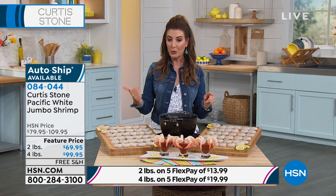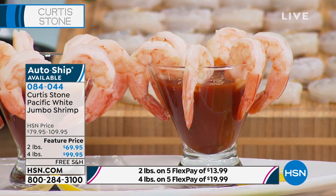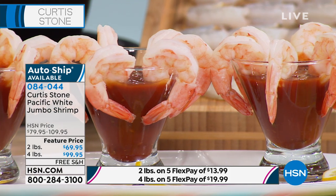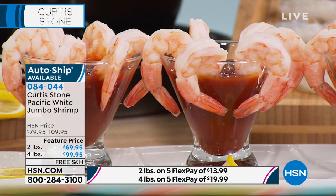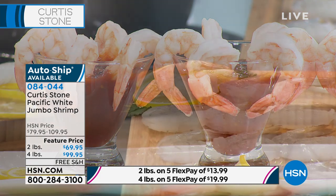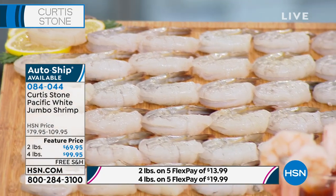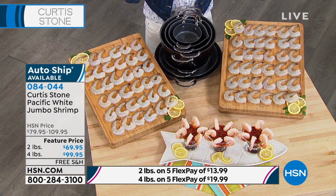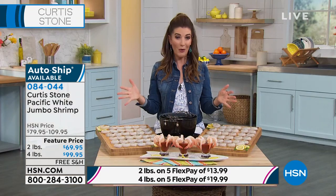I am getting everything I can delivered right now. Any trip I can save to the store, any extra traveling, any extra errands I don't have to run — give me that extra peace of mind that everything is coming right to my home. I love that secure feeling of having food in the freezer, no matter what the meal or the occasion, knowing that we can feed our families at home.